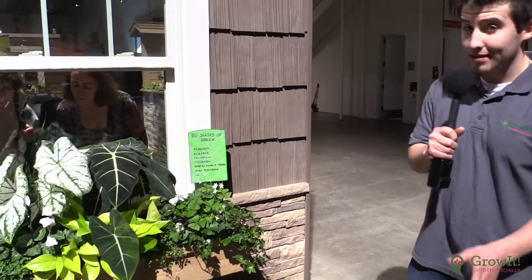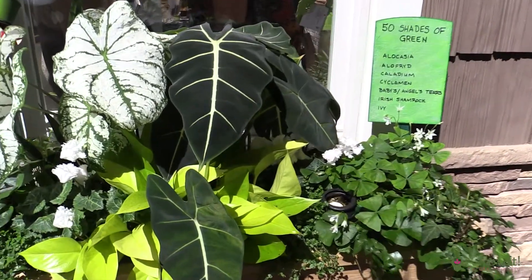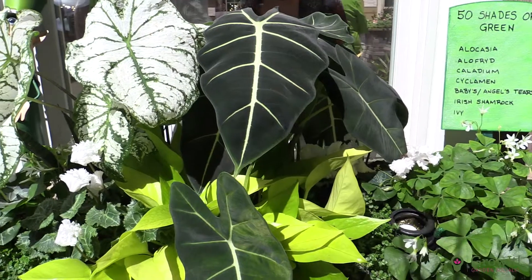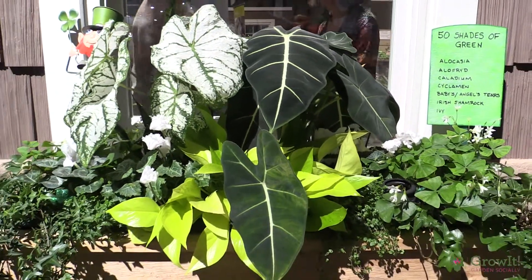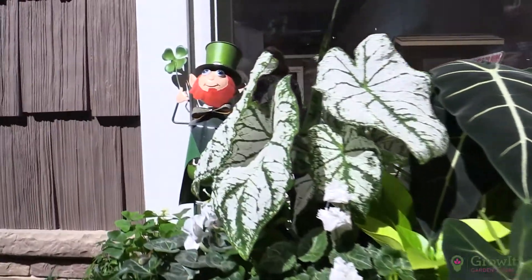Well, you've heard of Fifty Shades of Grey — less controversy here. Here we have Fifty Shades of Green, showing you that you can make a mixed container using one or two colors and variations on that color. You can see the St. Patrick's Day theme here at the Chicago Flower and Garden Show.